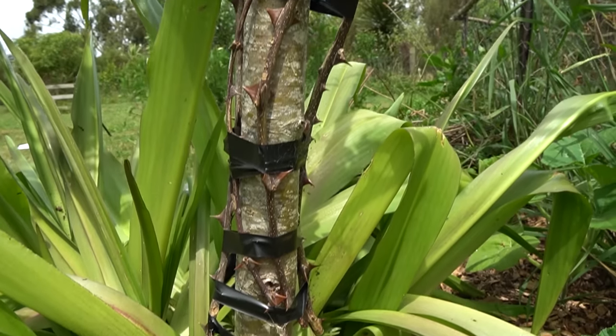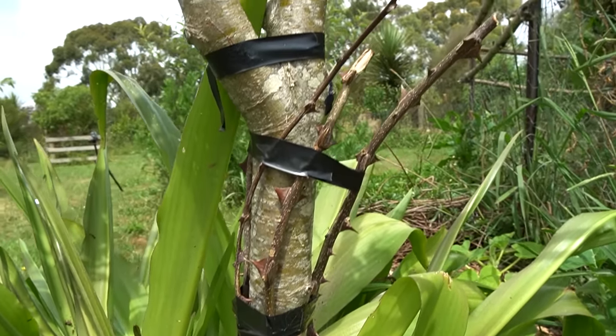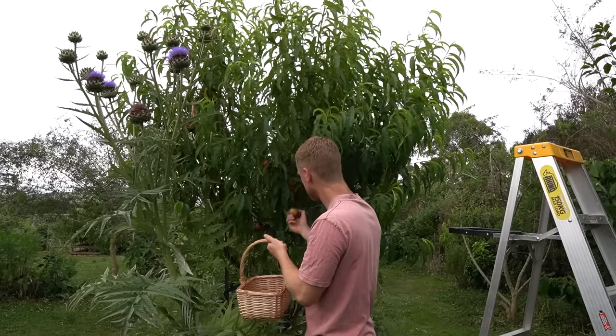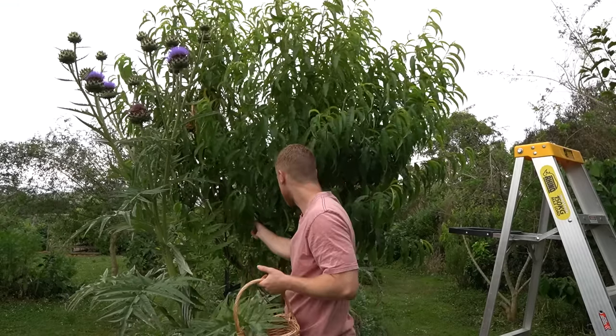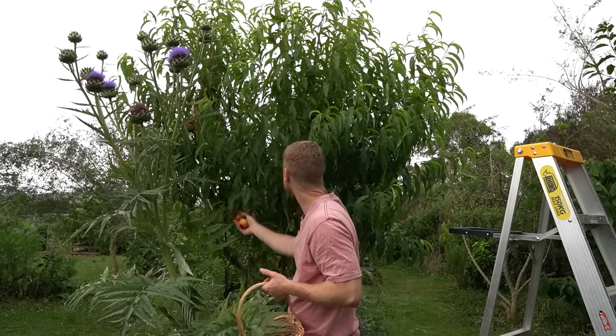It turns out the spikes on the apple tree did make the possum avoid climbing it, but instead he has eaten my nectarines — as you can see there are big chew marks. I'm not going to waste these — I'll still cut the bad bits off and wash them and eat them. There's a bunch of these early nectarines on here, so we'll go through now and harvest them before he comes back tonight and eats the rest.